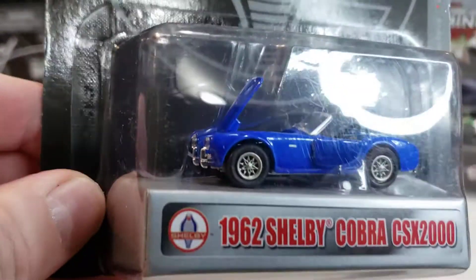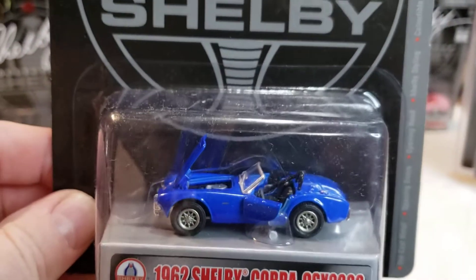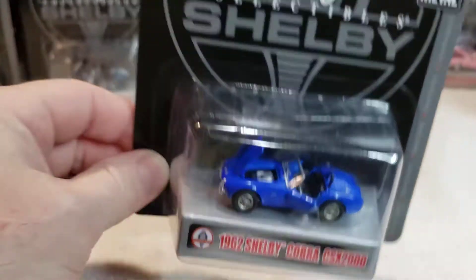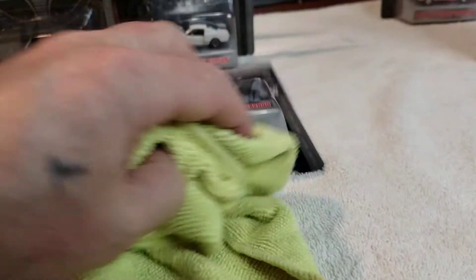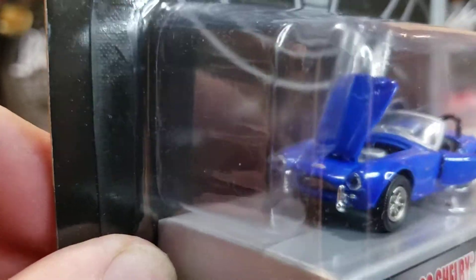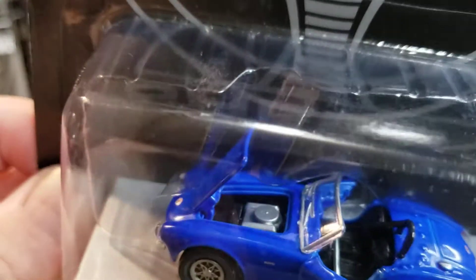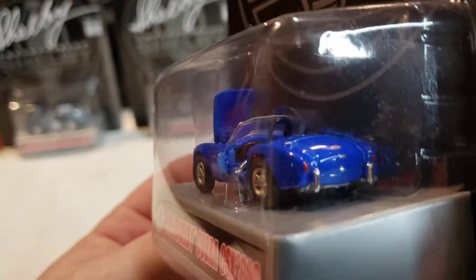Excuse me — '62 Shelby Cobra CSX 2000. Now this one, the plastic looks a little bit scratched up. Maybe there's some dust on it, I don't know. It looks a little better now. But you know, Shelby Collectibles — they're not too bad. Some are better than others; that one's not too bad.